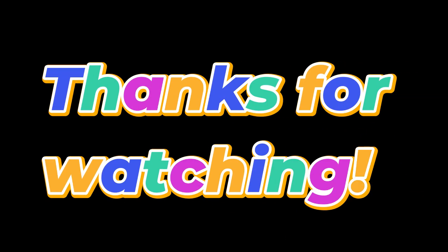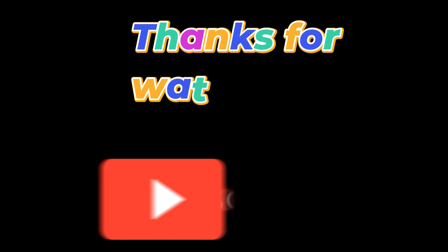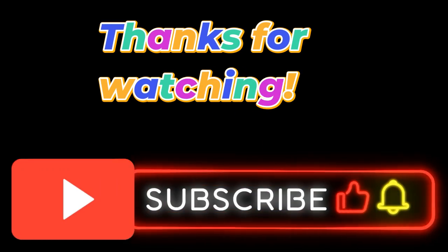Thanks for watching. Like and subscribe for more help learning English. Thank you.